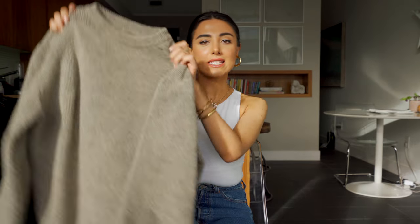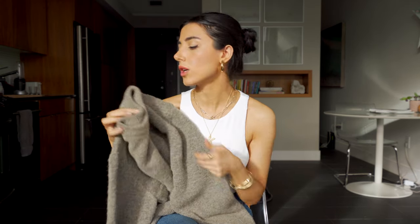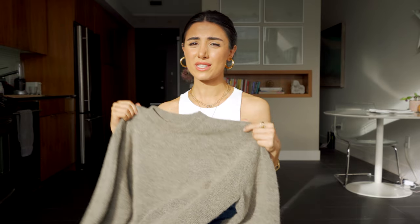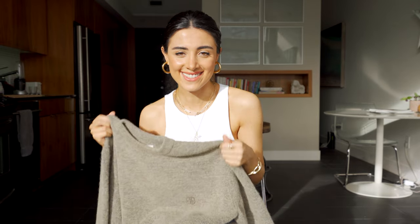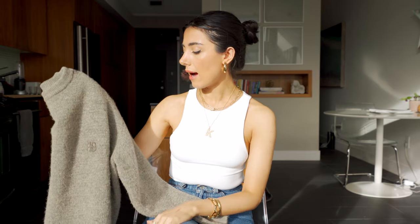My next favorite is this Anine Bing crew neck. I just love the color of this and how cozy it feels. I have been wearing this every time I reach for a sweater — it has been this one. I think it's the color that makes me wear this, because it goes well with any bottom. I can wear this with this color blue, light blue, leather, or really anything. I just love the fit of it. It's so cozy, comfortable, and warm. It's pretty much the only sweater I've worn all month since I got this. It goes well in my wardrobe and it's a good piece to layer with — it's not too bulky under coats.